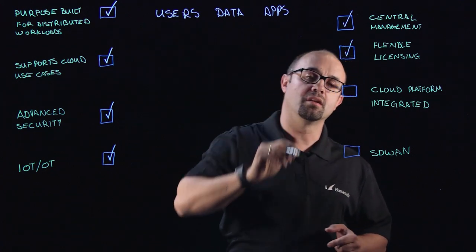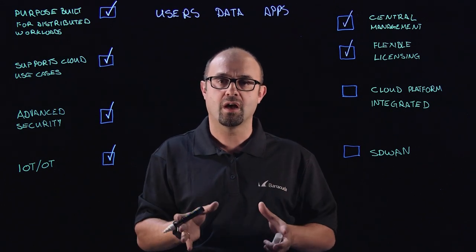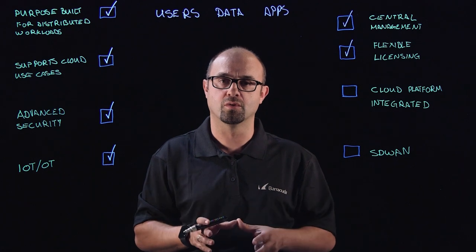Licensing in the public cloud is a little bit different than it is on premises. On premises you had one firewall, one license, but the cloud brings with it a utility-type approach, and with that utility-type approach, security should be no different at all.